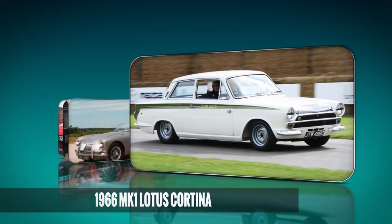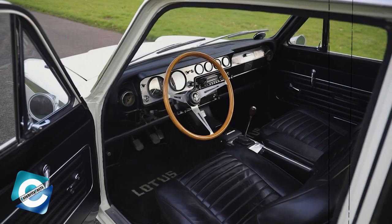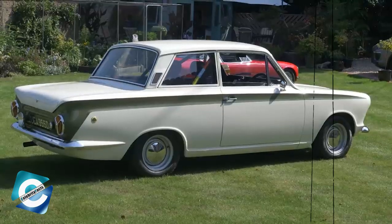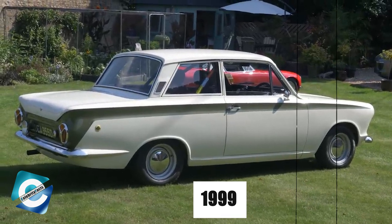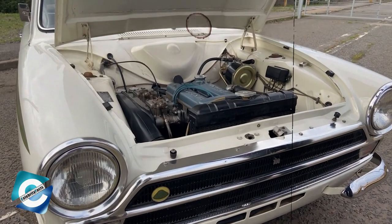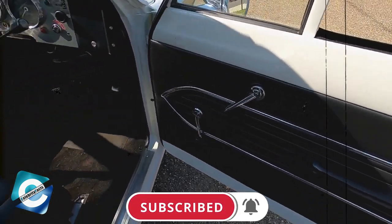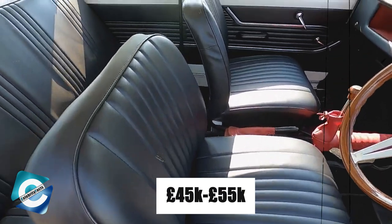1966 MK1 Lotus Cortina. Mike's collection includes a white 1966 MK1 Lotus Cortina, also known as a Ford Cortina Lotus. With roughly 70,000 km on the clock, the typical white and green color combination has been restored over the course of eight years, beginning in 1999. The third British classic ensemble, which was restored with no expense spared two decades ago, is still in like-new shape. Nonetheless, the Hagerty Price Guide places it in good condition at the car auction, with a guide price of £45,000 to £55,000.